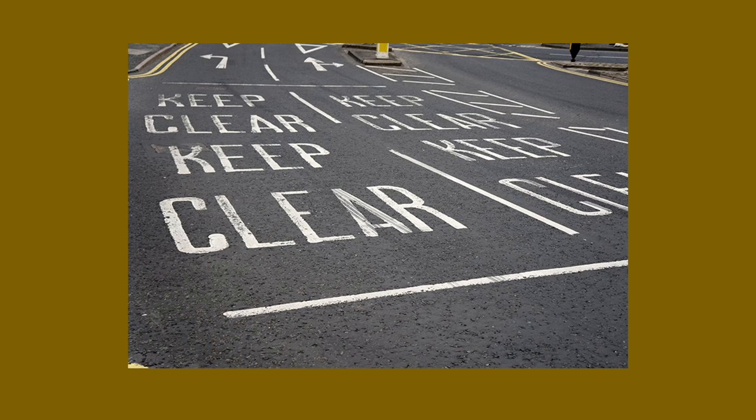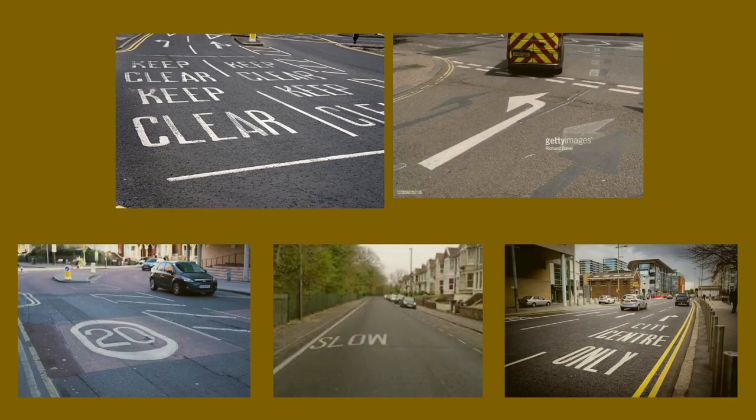Another marking that can catch you a ticket is the keep clear sign. It's pretty self-explanatory — it's usually outside of hospitals and fire stations and it literally means keep clear and don't wait in that section. Here are some other markings that control traffic.